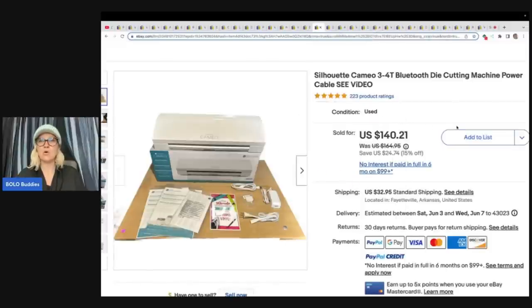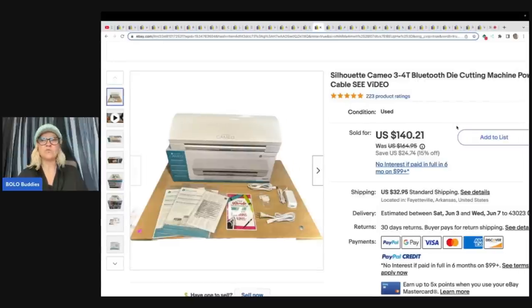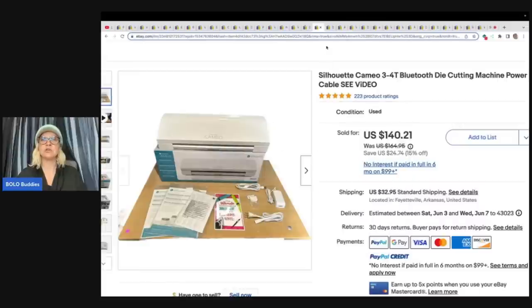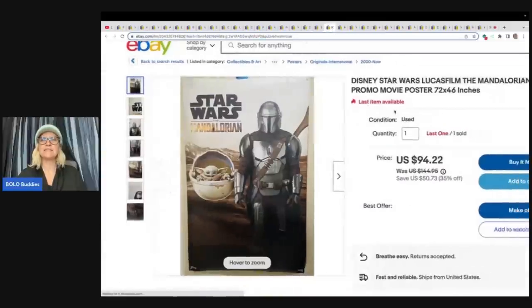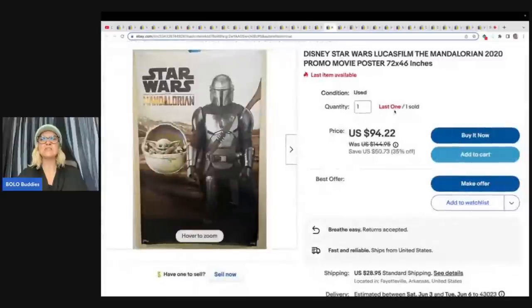Silhouette Cameo Bluetooth die cutting machine — and again they have a video showing that it works. $10 at a yard sale, sold for $133 plus shipping. This is a Disney Star Wars Lucasfilm Mandalorian 2020 promo movie poster. Paid $10 at a yard sale and sold it for $85 plus shipping, and it looks like they still have one available.